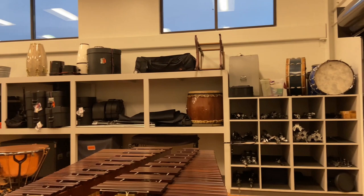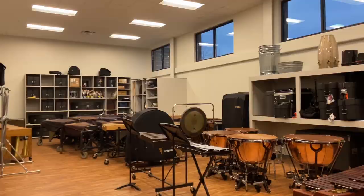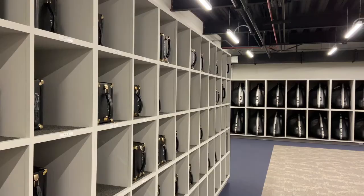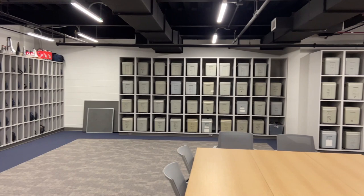The band hall has custom percussion storage at the rehearsal level and separate wind instrument and uniform storage on the first level. Students in the marching band are assigned two instruments — one for use at the band field and one for use at the band hall — so there's no need to move equipment when the rehearsal location changes.